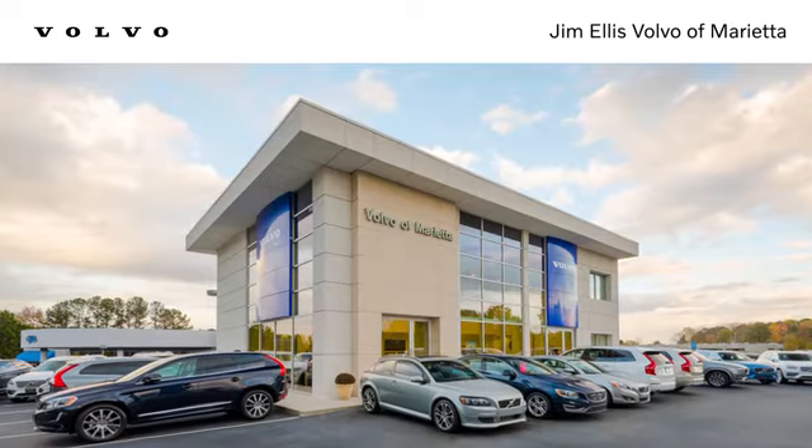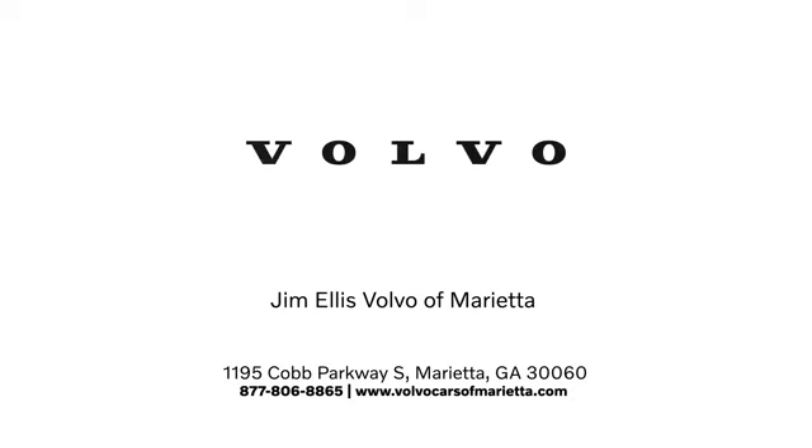Test drive it today. Stop in or contact us today. We're conveniently located at 1195 Cobb Parkway South in Marietta.